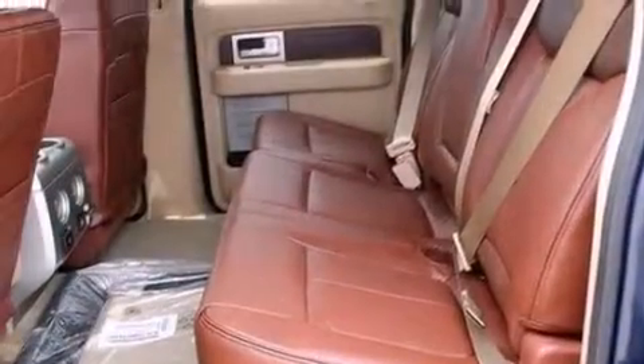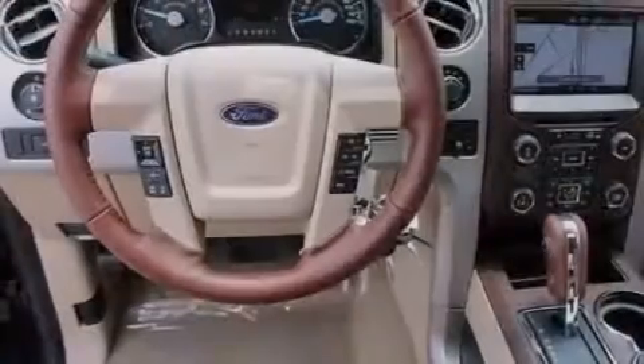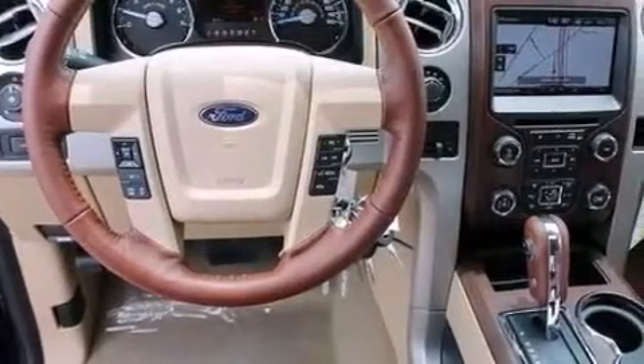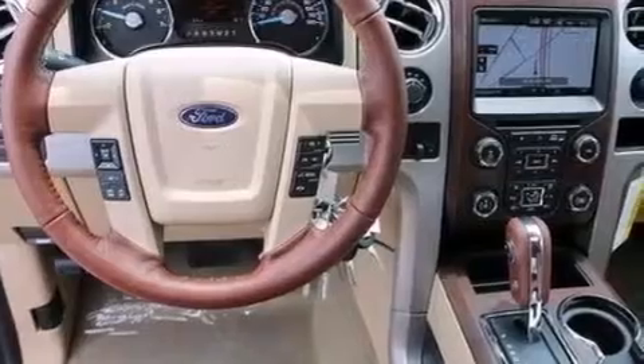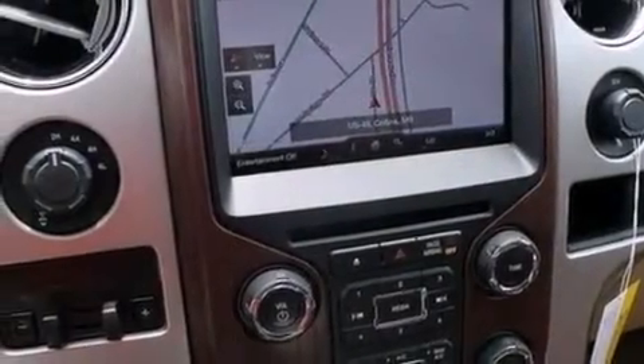An illuminated driver's side vanity mirror, side curtain airbags, memory setting for the driver's seat position so you can recall your favorite position with the touch of one button, dual power seats, and the navigation system will help you get from point A to point B on time.